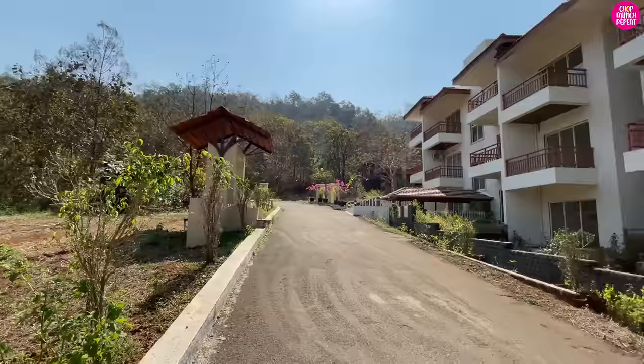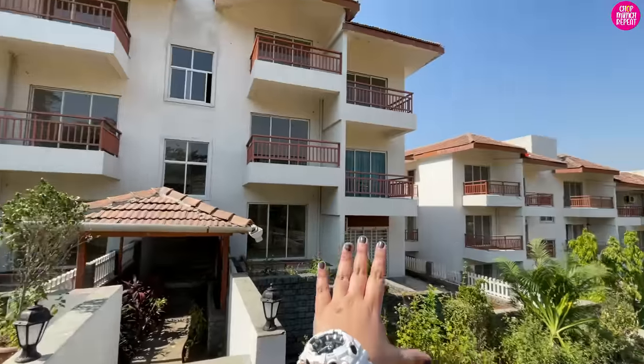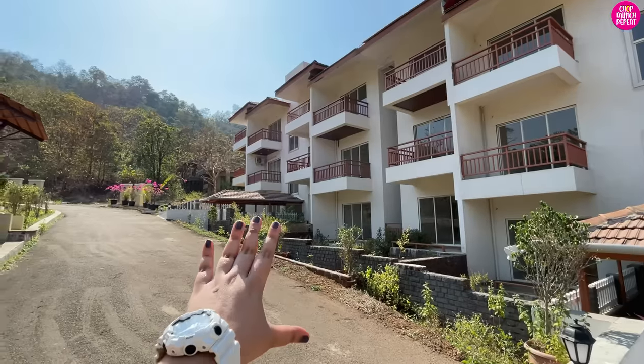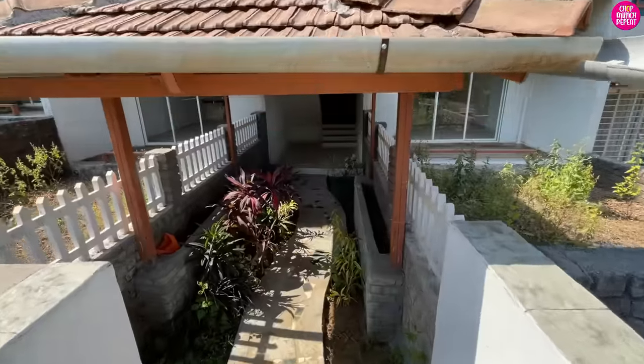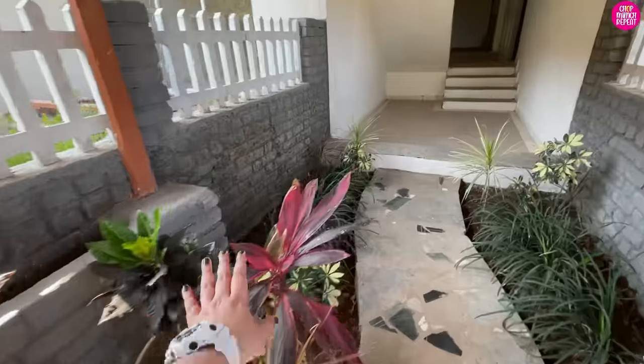If you guys are new on my channel, my name is Shama and I create content about food and lifestyle here on ChopMunchRepeat. If you enjoy watching my videos, please subscribe and hit the bell icon. Now let us see the room! This is the entire property — these are like bungalow-style plots they have here, and this one is ours. There are beautiful plants at the entrance.